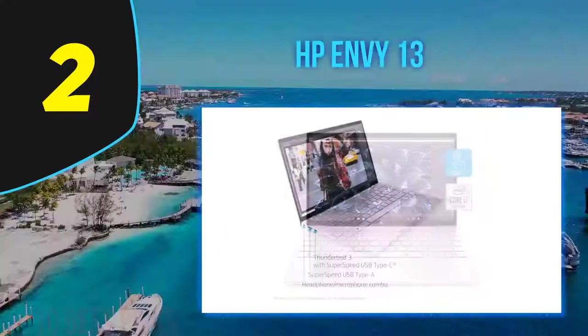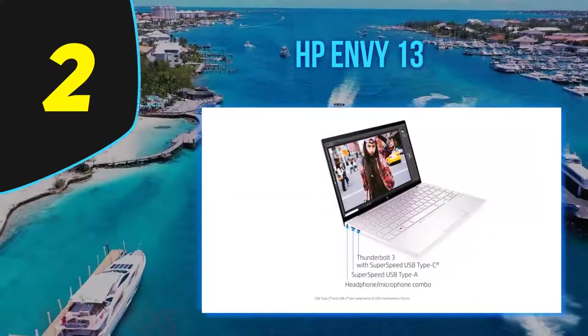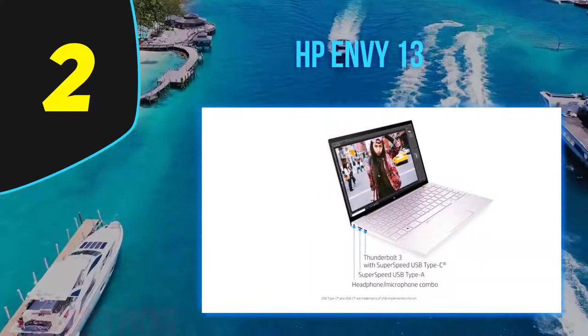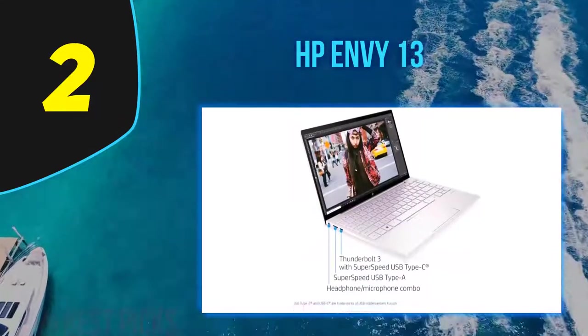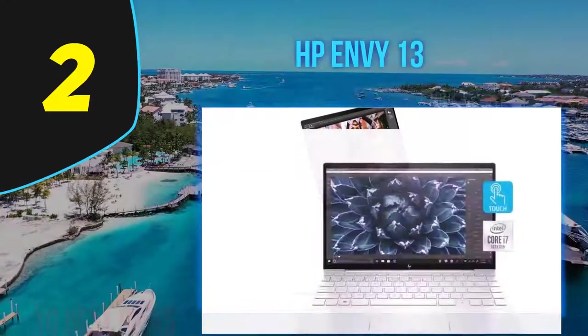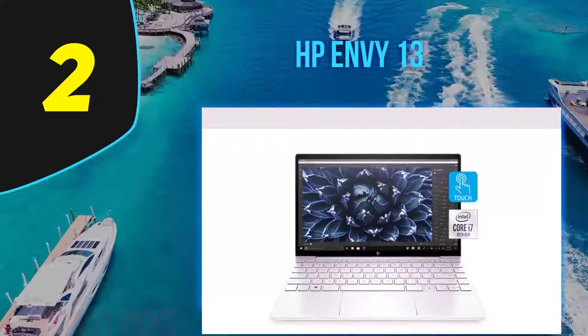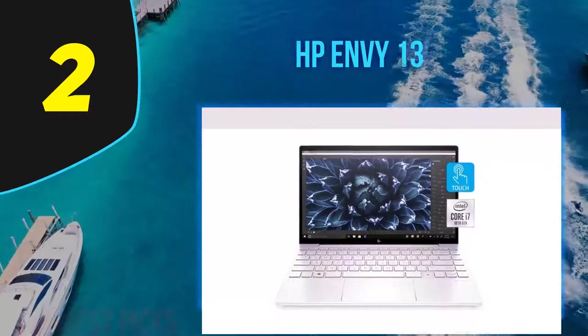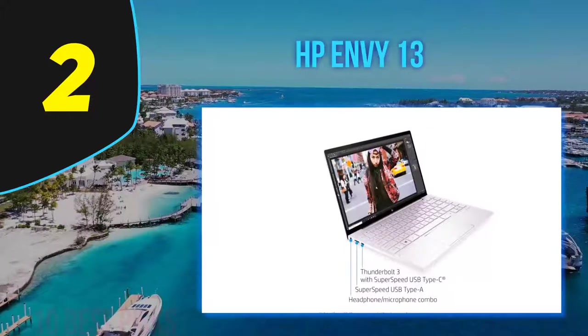At only 2.88 pounds, it's supremely lightweight. The laptop features a 10th-generation Intel Core i7, NVIDIA GeForce MX GPU, up to 16GB RAM, and a 1TB SSD. It also has a 13-inch 4K IPS touchscreen with 100% sRGB coverage and 400-nit brightness. The display is mounted to a cantilever hinge which props up the keyboard at a more comfortable typing angle.